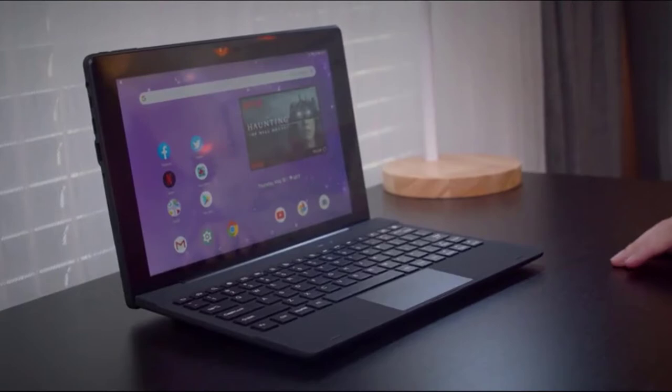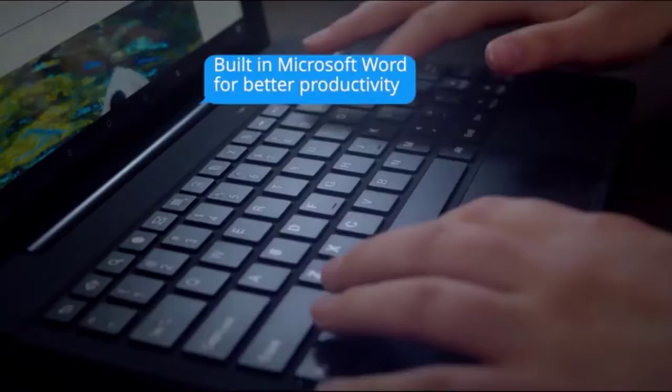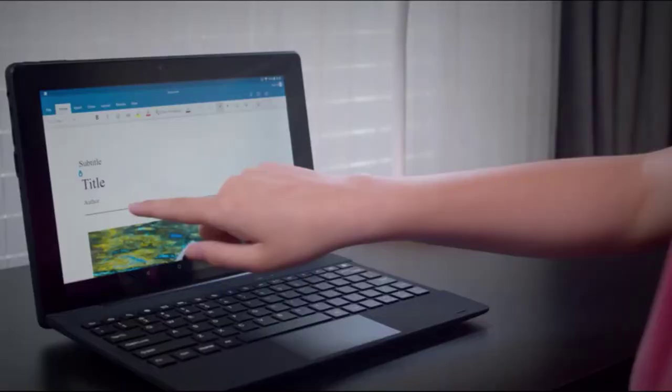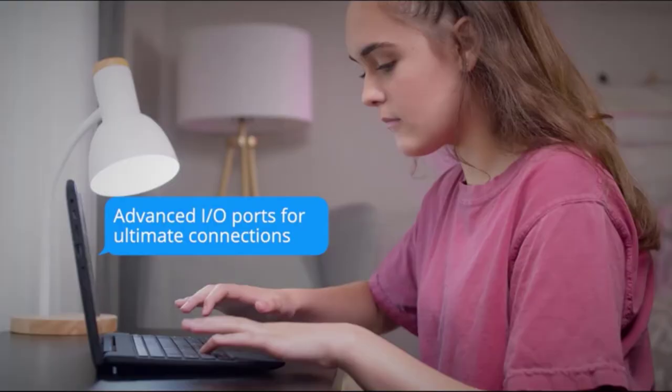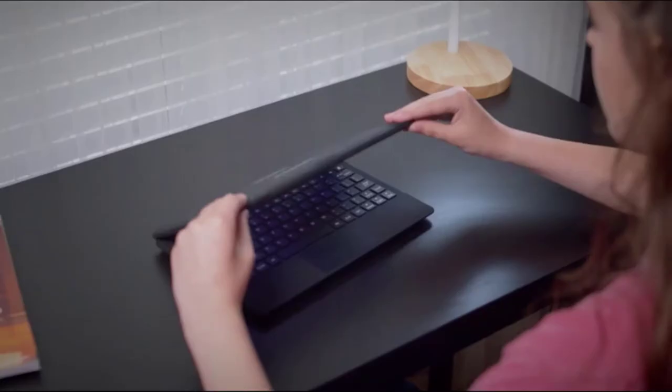Hello viewers, welcome to Best Product Review. In this video we are going to be checking out the best 5 mini laptops. We made this list based on our personal opinion and hours of research, and we have listed them based on the type of features and price. We have included options for every type of user.